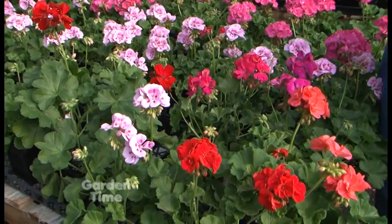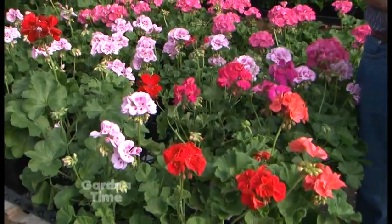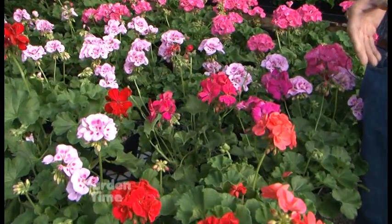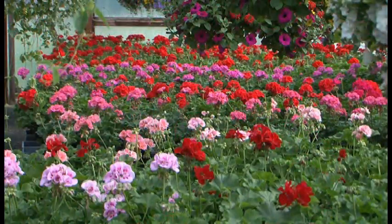Sometimes people say there are geraniums, there are seed geraniums, and something called zonal — maybe you can explain the difference. Okay, yes. A seed geranium is of course grown from seed and it hasn't been bred up as much as a zonal geranium like we have here. The seed geranium flowers just don't hold up — they tend to shatter a little bit more — while the zonals have been bred into a very healthy, long-lasting, long-lived plant.